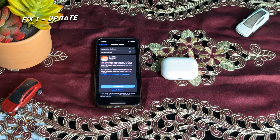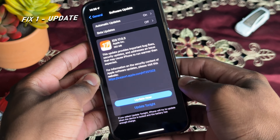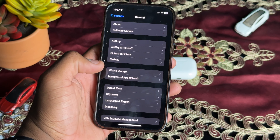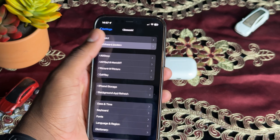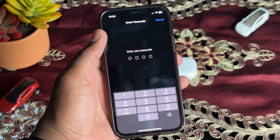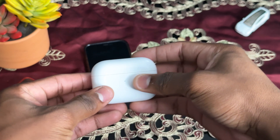To start things off, you're going to want to make sure that you have the latest software on the Apple device that your AirPods Pro 2 is connected to. On the iPhone, go to Settings, then General, then Software Update, and check for updates. If you have any updates, go ahead and do the update right away.